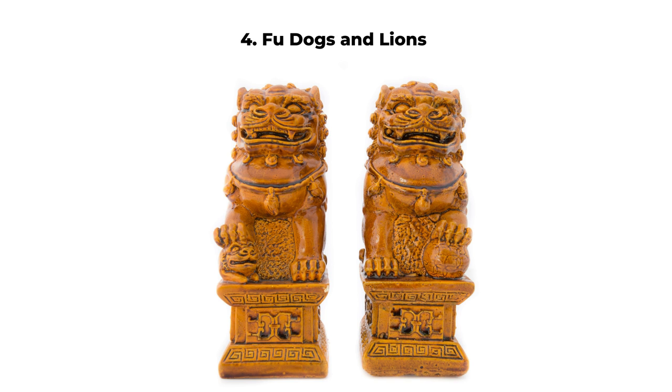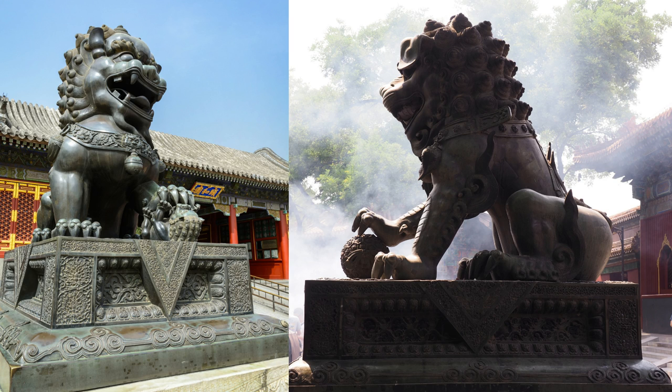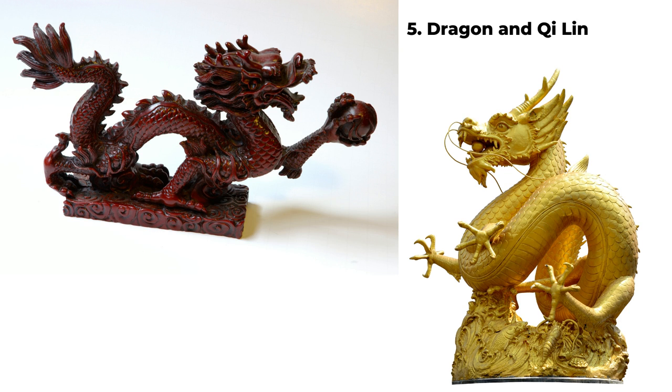The next category of lucky wealth enhancers is related to animals. Number four is the lion and fu dog. We see them all the time — they are usually in pairs, a male and female, and they have the function of protecting your residence or space. You usually see them in front of the main entrance facing out so they can guard your place. The lions and fu dogs can bring you authority and power. Number five is the dragon, which similarly can bring authority, power, and protection.